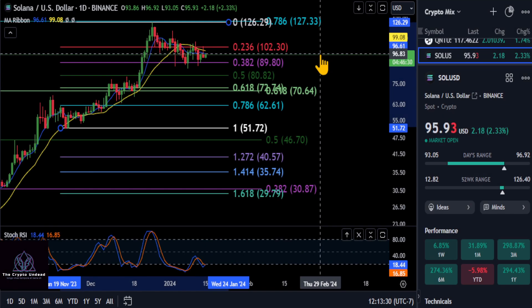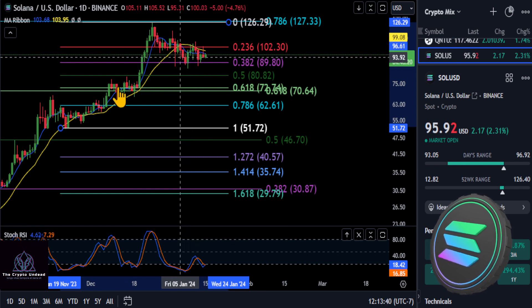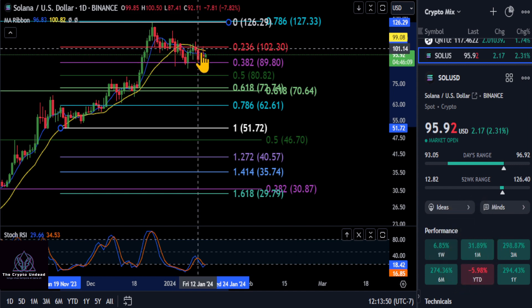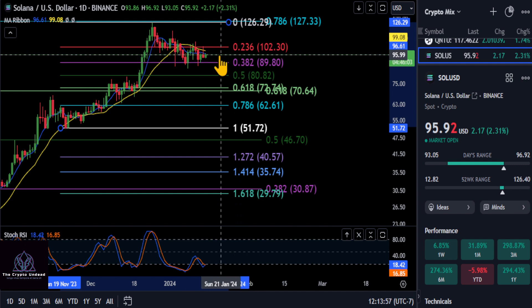We are going to take a quick look at Solana here. The big question is, where is Solana headed to? Here on the daily chart, you can see we've been going sideways for a while now. Going from this low to the high, we're bouncing along the 382 at about $90 and getting stuck at about $102. Where we are right now is at $95.95.